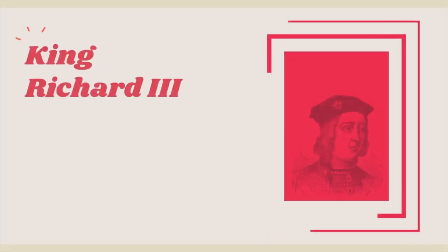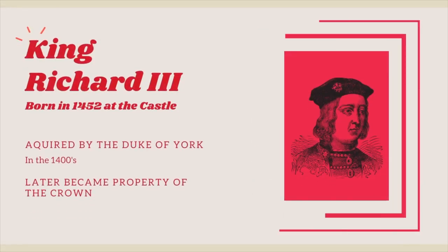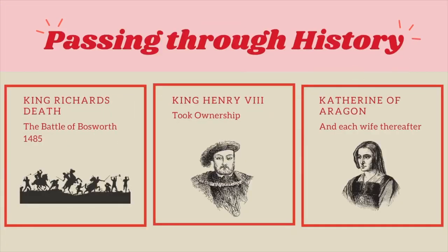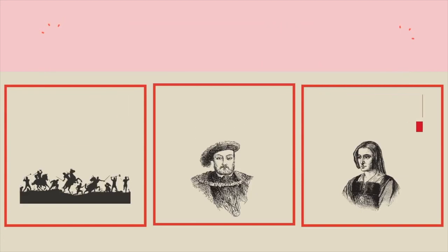Fotheringhay Castle was built by the Earl of Northampton and Huntingdon around 1100 AD. It later became property of the crown and was the birthplace for King Richard III. King Richard met his death at the Battle of Bosworth, and the castle was passed down the royal bloodline until it came to Henry VIII, who gave it to his wife, Catherine of Aragon.